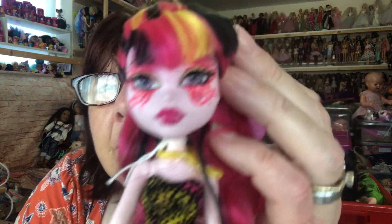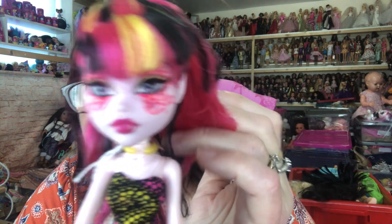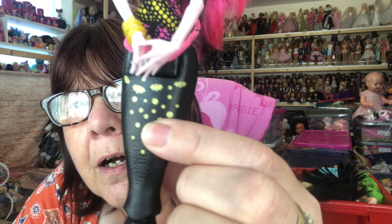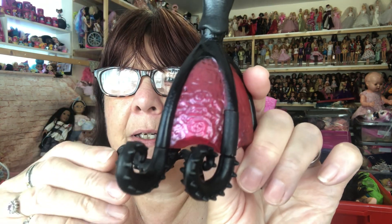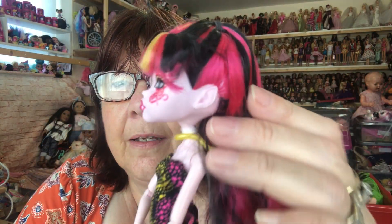Then we have the gorgeous Dracula. Look how lovely she is — look at the detail on her face. She's got yellow and black in her pink hair, so beautiful. Her top is pink, yellow, and black as well. She's got gold detail on her tail and at the bottom on the bit that she stands on, her tendrils are black with pink webbing in there. How beautiful are these dolls? I really do enjoy these — it's nice to get them out and show you them.